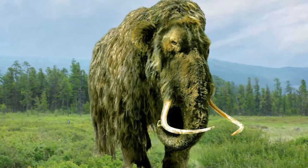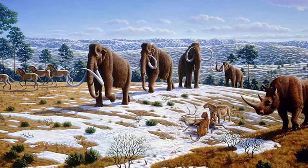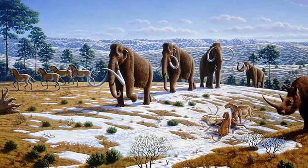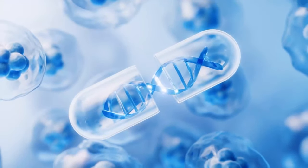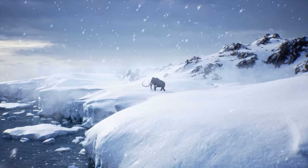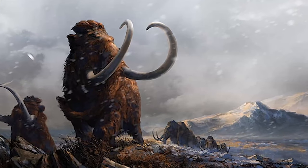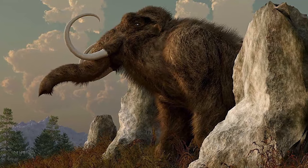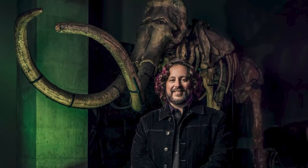Even if successful, gene therapy would not produce an exact replica of the extinct species — the resulting organism would be a hybrid retaining a significant portion of the elephant's own genetic heritage. However, if several of these hybrid woolly mammoths were to breed with each other, bringing back the woolly mammoth as we knew it might eventually become a reality. Colossal Biosciences, a Dallas-based biotechnology company, has set a goal of using gene therapy to bring back the woolly mammoth.